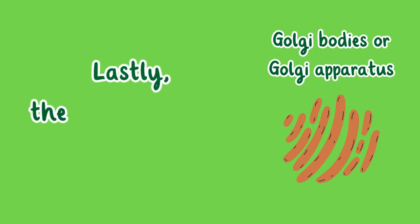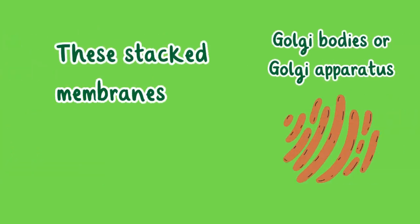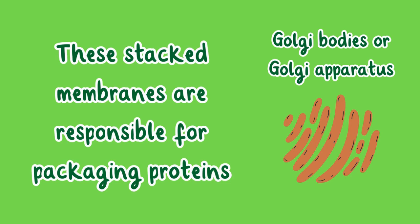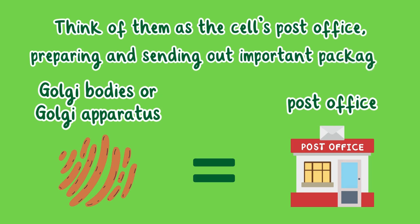Lastly, the Golgi bodies. These stacked membranes are responsible for packaging proteins. Think of them as the cell's post office, preparing and sending out important packages.